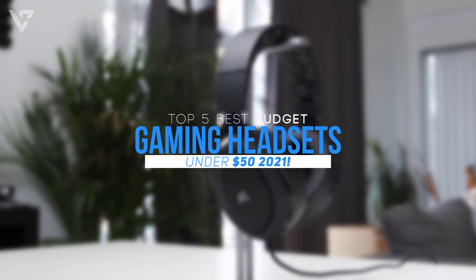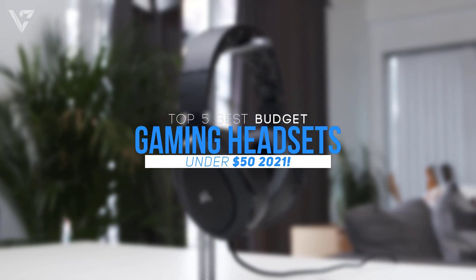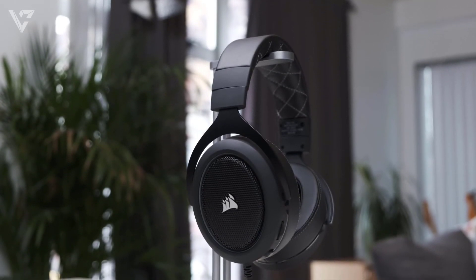Hello guys and today I'm gonna show you the top 5 best budget gaming headsets under $50. So without any further ado, let's get started.